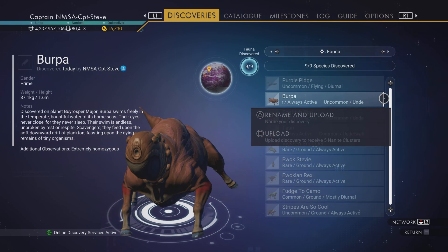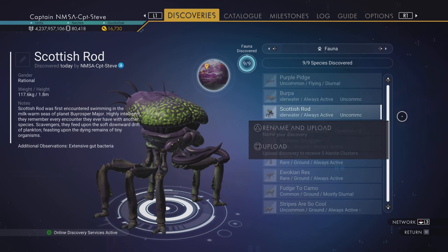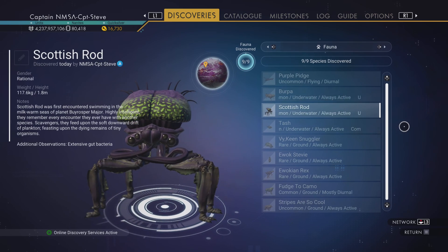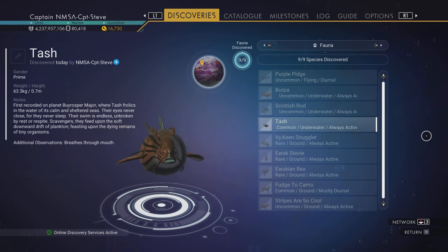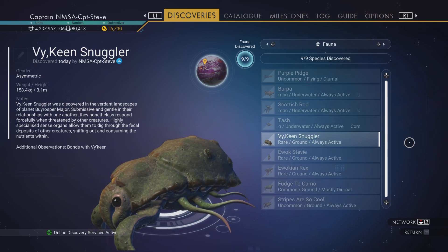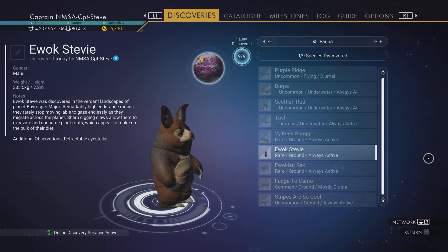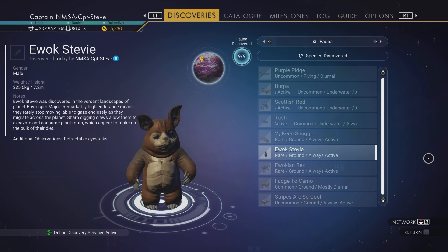We've got this one I called Burpa because that looks like the sound it would make, and this one swims very odd. We've got a Scottish of the rod variety - nice purpley crab creature. And this one I just called Tash because he's got a lovely tash. We've got this one called Viking Snuggler - you can see in additional observations it bonds with Viking. I think someone's got to, I suppose.